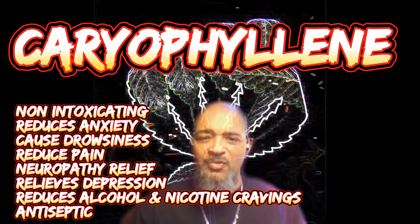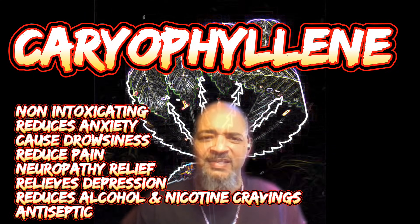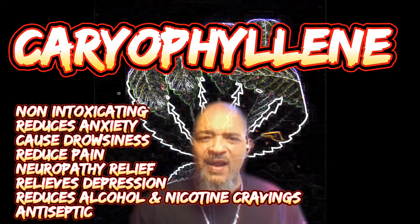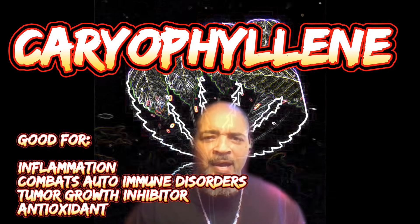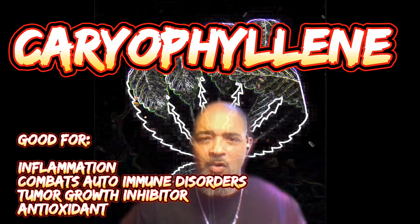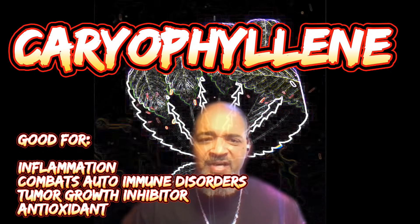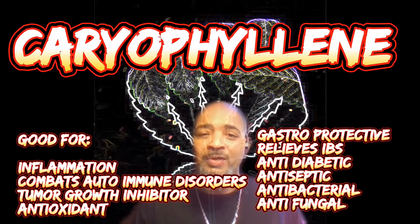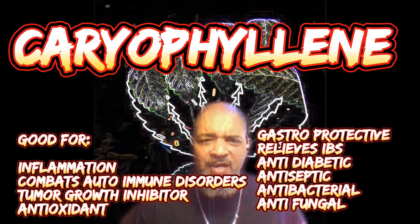For mental state, caryophyllene is non-intoxicating, reduces anxiety, causes drowsiness, reduces pain including neuropathy, relieves depression, and reduces alcohol and nicotine cravings. It's also considered an antiseptic. Caryophyllene is good for inflammation and combating autoimmune disorders, inhibits tumor growth, is an antioxidant, gastroprotective, relieves inflammatory bowel disease, and is anti-diabetic, antiseptic, antibacterial, and antifungal.